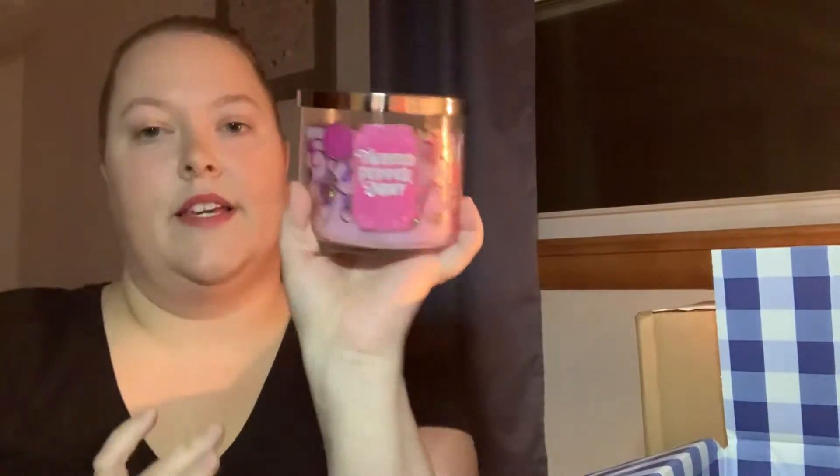It kind of makes me want to try their body care in that scent now. Let me know what you think — what is your favorite holiday scent from Bath and Body Works? Is it Winter Candy Apple? Is it Twisted Peppermint? I know there's a bunch of other ones out there, like Vanilla Bean. Let me know your thoughts. Then I also went ahead and picked up a Twisted Peppermint candle because they were $10 off the three-wick candles.